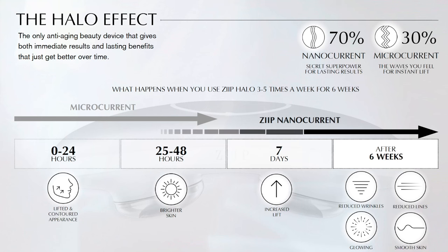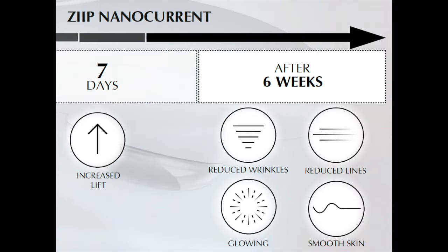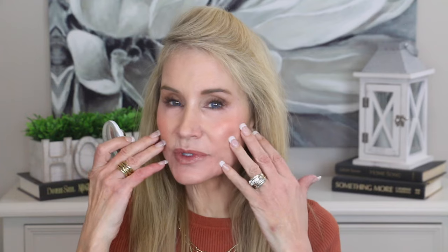According to the Zip Halo's founder, she has really taken microcurrent one step further. She calls this the 'halo effect.' She says the Zip is the only anti-aging device to give you both immediate results and also lasting longer-term effects — in fact, she says your skin brightens over time. It's the addition of the nanocurrent that gives the device not just short-term effects but longer-term anti-aging effects, including reduced wrinkles, smoother skin, and more glowing skin after six weeks.